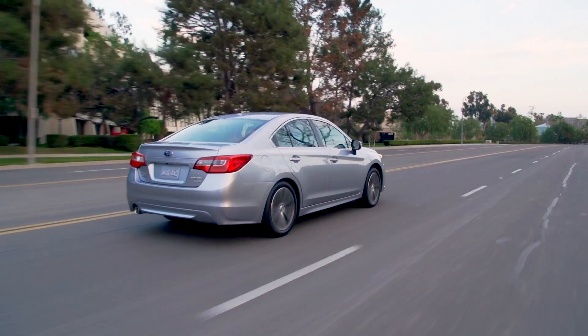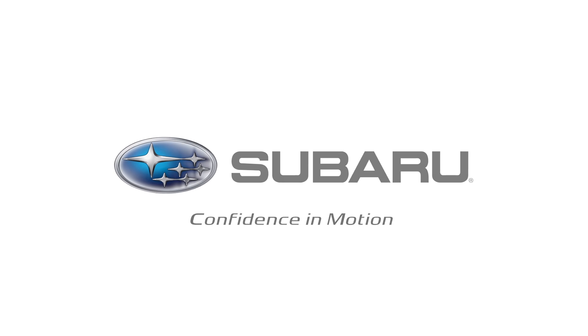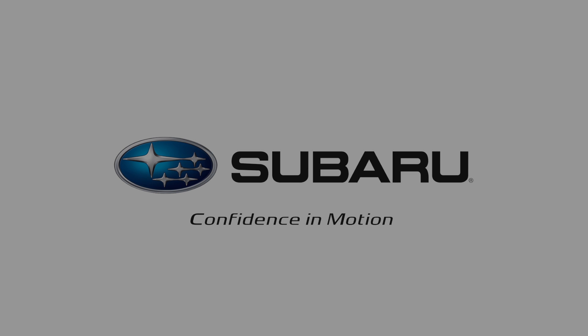Subaru iSight — an extra set of eyes every time you drive.